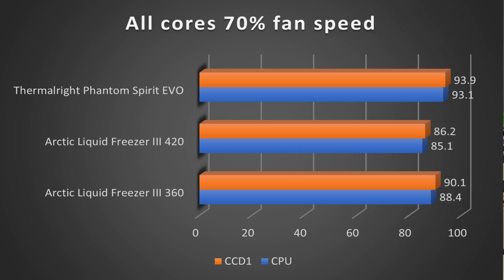Reducing fan speed down to 70%, the Thermalright Phantom Spirit Evo comes in at 93.1°C on CPU and 93.9°C on CCD1 hot spot, whereas the Arctic Liquid Freezer 3 360 comes in again four to five degrees lower at 88.4°C on CPU and 90.1°C on CCD1.